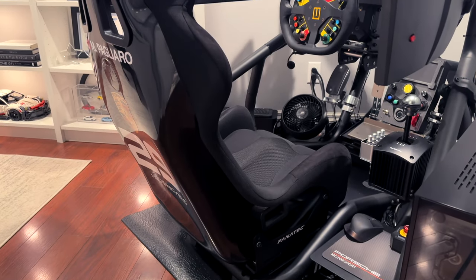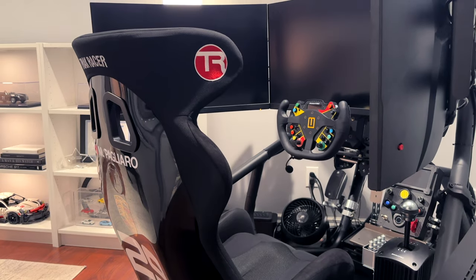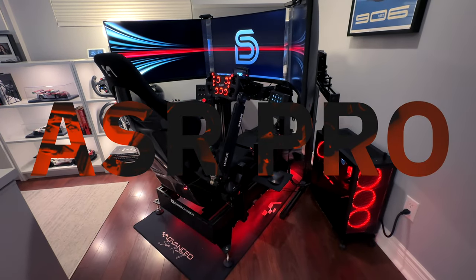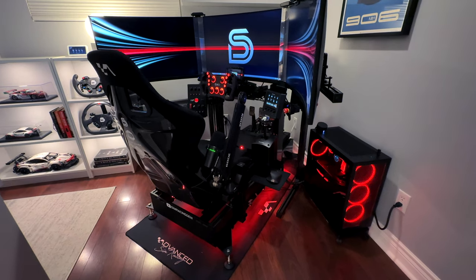When I set out to upgrade my entire setup and replace my TrackRacer TR8 Pro with an aluminum profile rig, I had several criteria for a new chassis. Has the ASR Pro met my expectations and would I recommend it? Well, that's exactly what I'll be answering in this video.